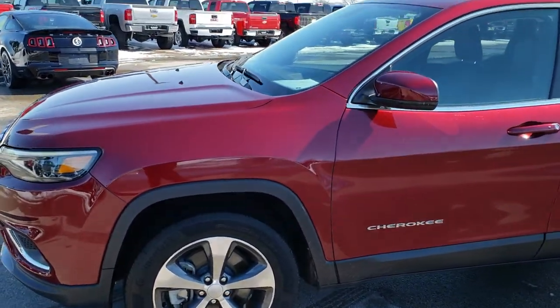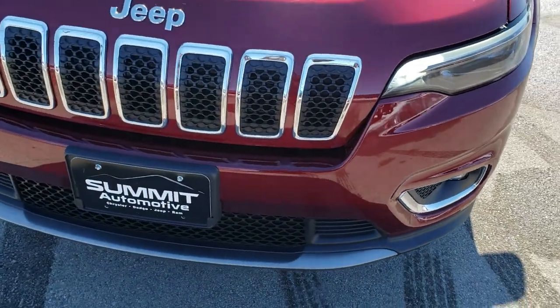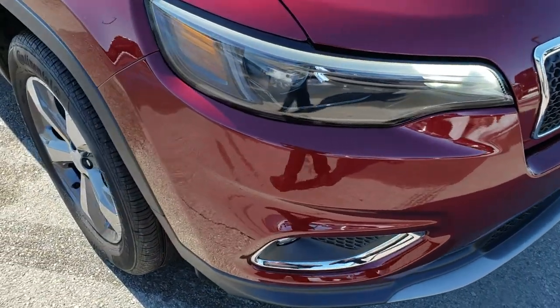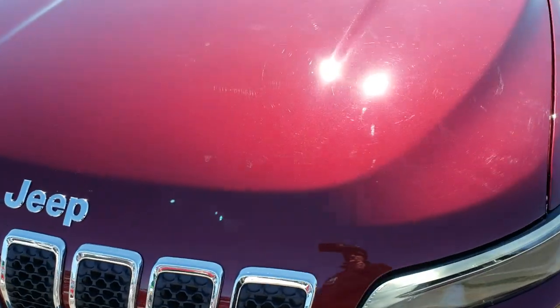This is stock number 9J54A. We are here at Summit Automotive in Fond du Lac, Wisconsin, your new and used Jeep headquarters. Today we are checking out this super clean 2019 Jeep Cherokee. This vehicle has the 2.0 liter turbocharged four cylinder motor which pumps out 270 horsepower.